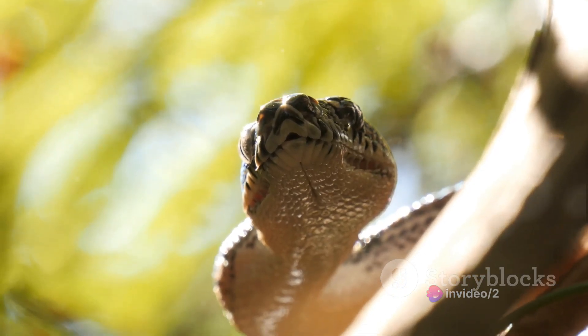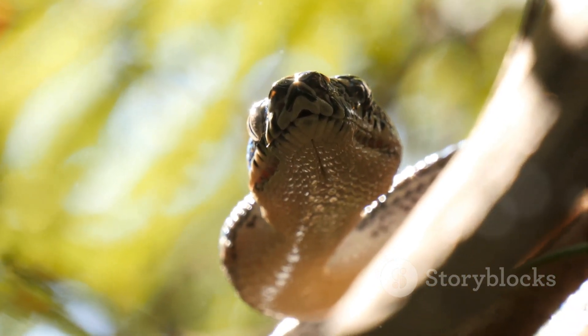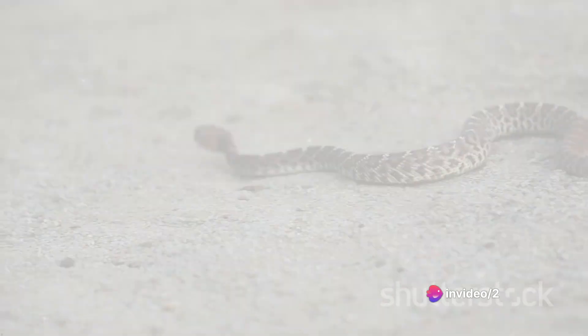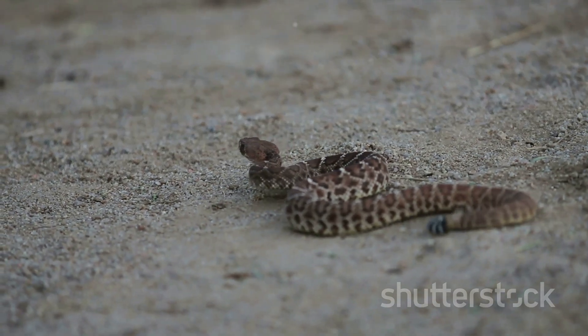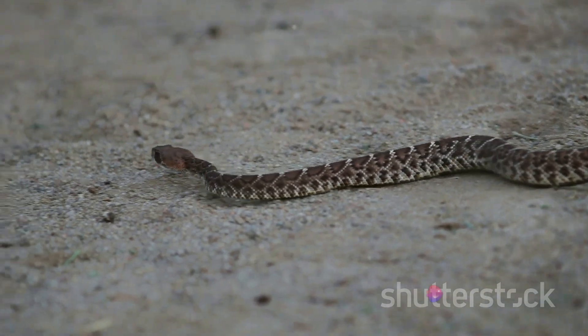Each flick of the tongue, each subtle shift in heat, all contribute to the snake's understanding of its surroundings and potential food sources. Once they detect their prey, the real action begins. Having located its prey, the snake is ready to strike. This isn't a haphazard attack, but rather a calculated move — an expression of the snake's predatory prowess, a testament to millions of years of evolution.